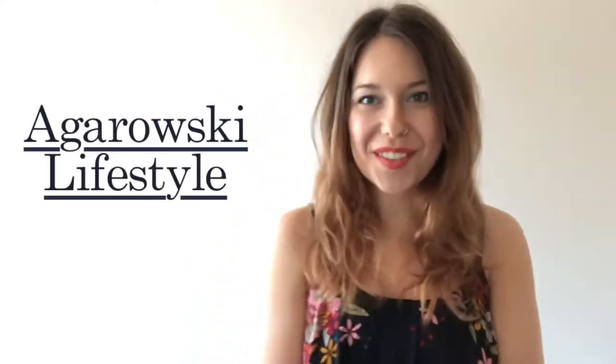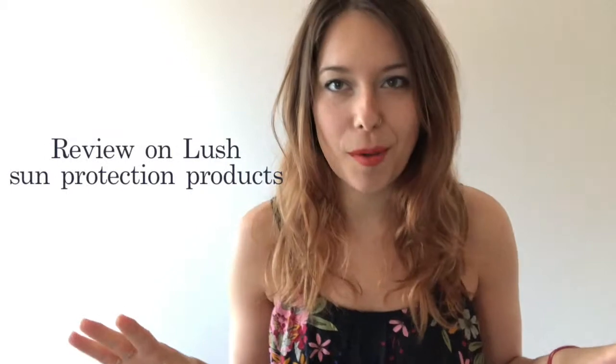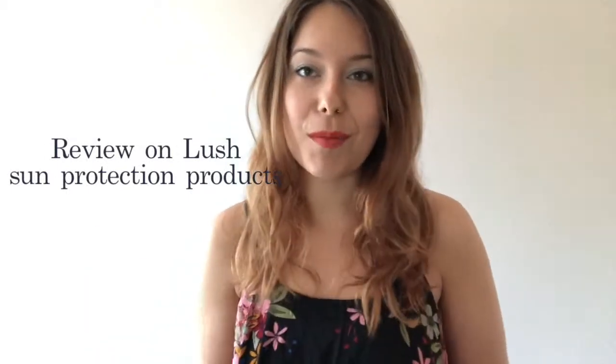Hi, it's Anja from Magarowski Lifestyle. I just recently returned from a wonderful trip to Vietnam with my friend Alyssa, the founder of Freirauch. We used this trip to also review all three sun protection products from Lush. So let's go back and jump into the memories of my on-the-road reviews of the products.